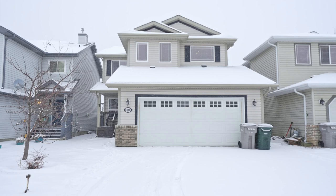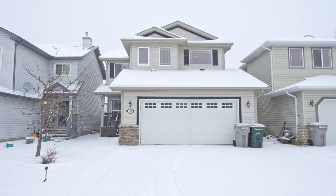Your dream home awaits here in Westerra, ready for you to move in today. Don't miss your chance!